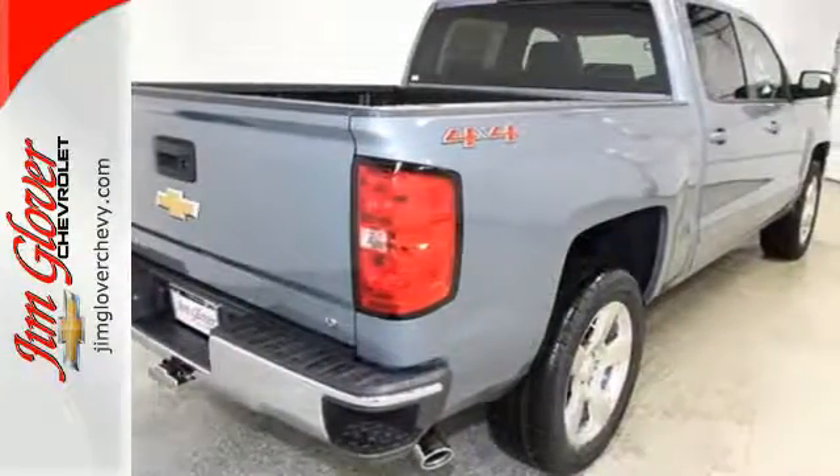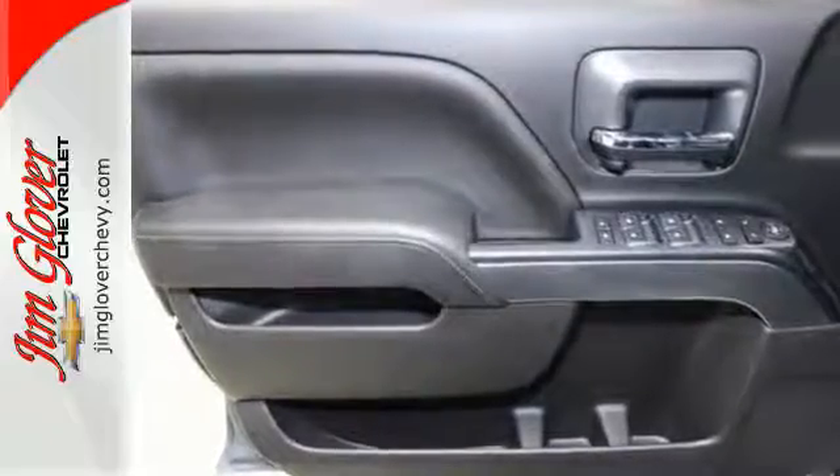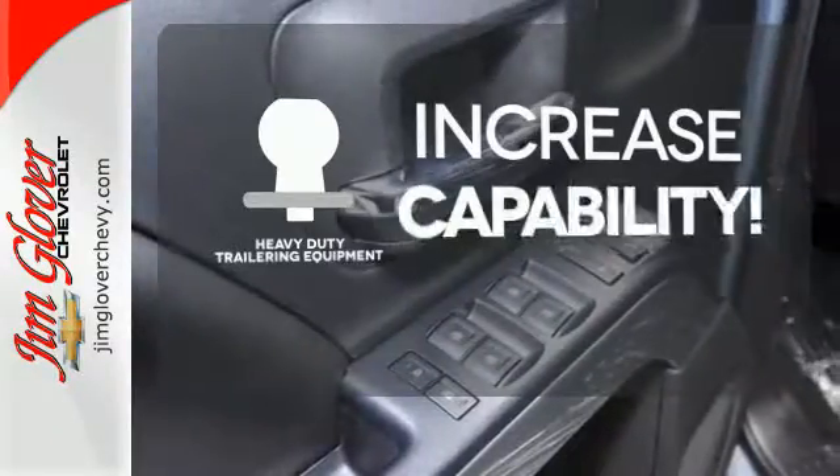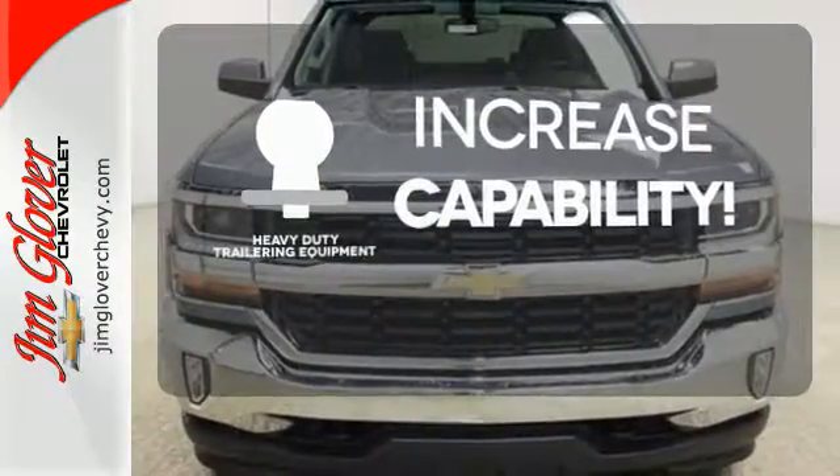And everyone will know you're coming with daytime running lights as you roll confidently with four-wheel anti-lock brakes. You're set to handle any job or haul any of your toys with the included heavy-duty trailering equipment.